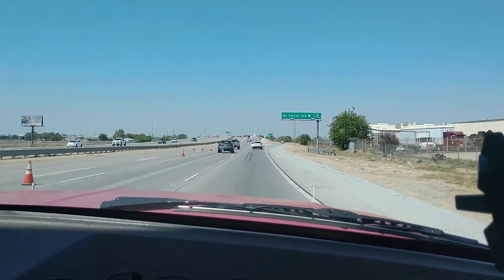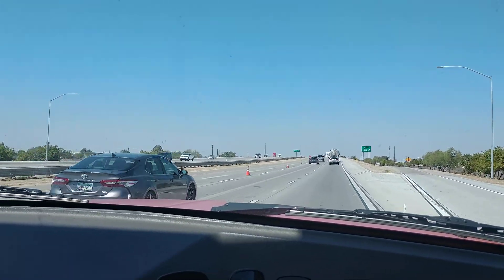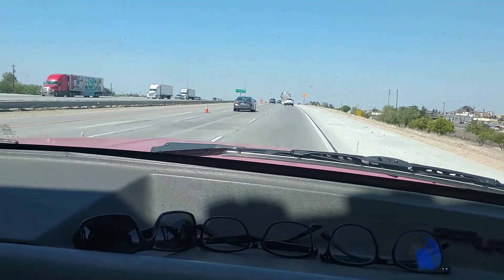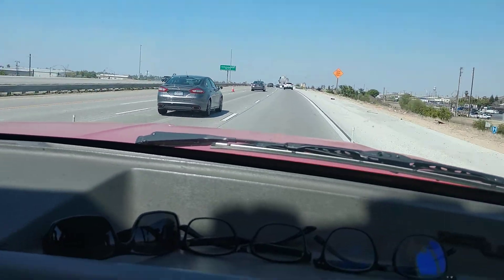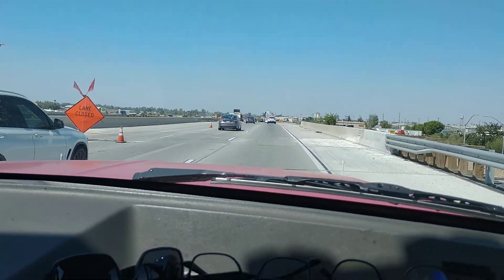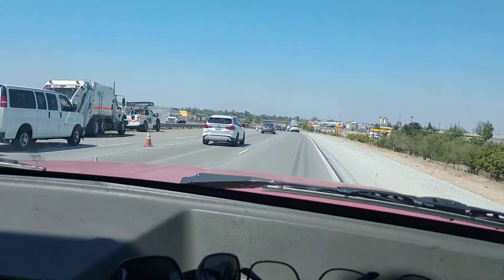We called the campground — they didn't have another spot open for tonight, but they said we could dry camp there for the same price. I was like, eh, we can find a parking lot. But she said if we couldn't find anything to come on, she'd find us some.